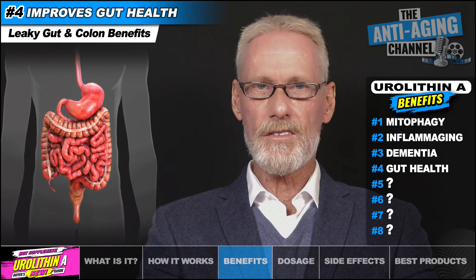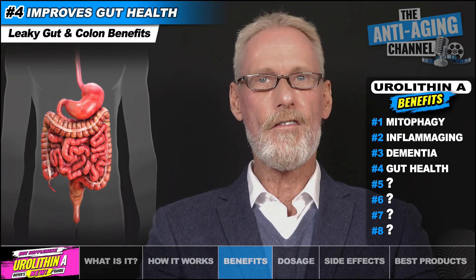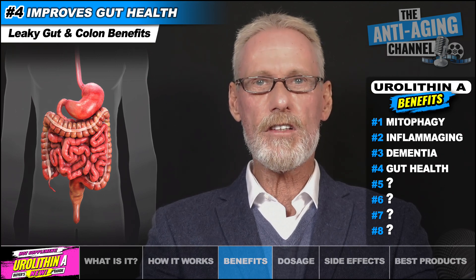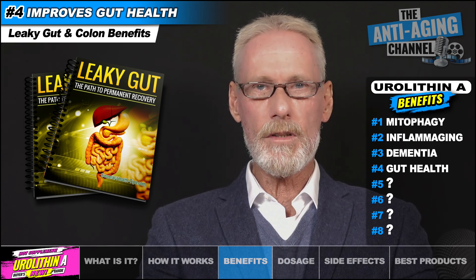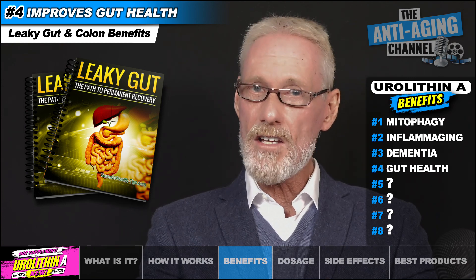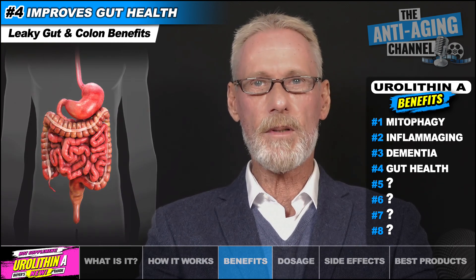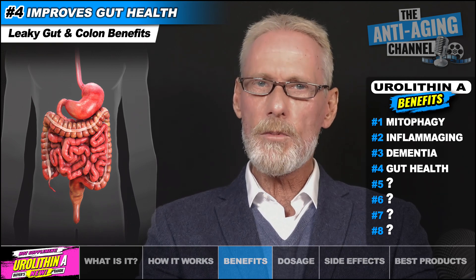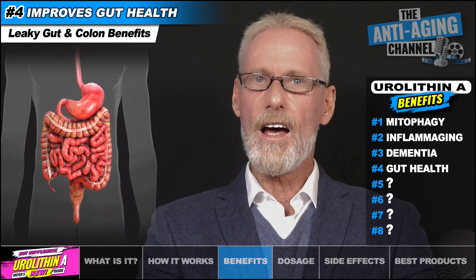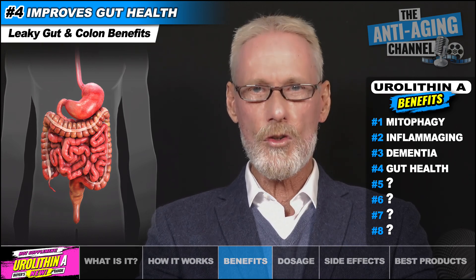Eurylithin A is produced in our gut, so it's no surprise that oral supplementation has been shown to promote gastrointestinal homeostasis. Eurylithin A improves the integrity of the gut epithelial lining, which can directly benefit those suffering with leaky gut syndrome — a condition where hyperpermeability of the intestinal lining allows bacteria and toxins to enter the bloodstream. Its effects also include decreasing levels of colon inflammation, and multiple in vitro studies show that Eurylithin A suppresses the growth of colon cancer cells. It has also been shown to protect against the inflammatory bowel diseases ulcerative colitis and Crohn's disease.